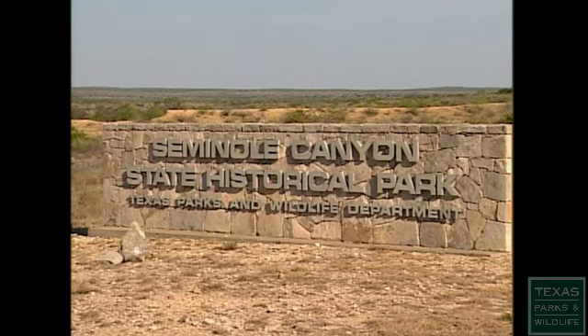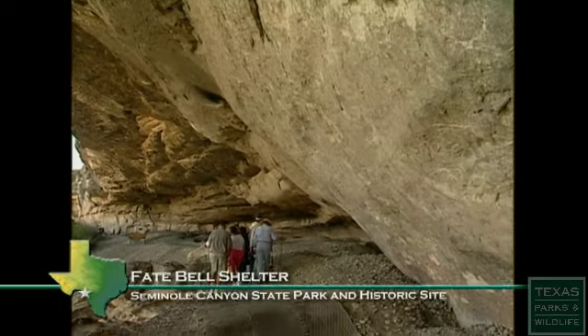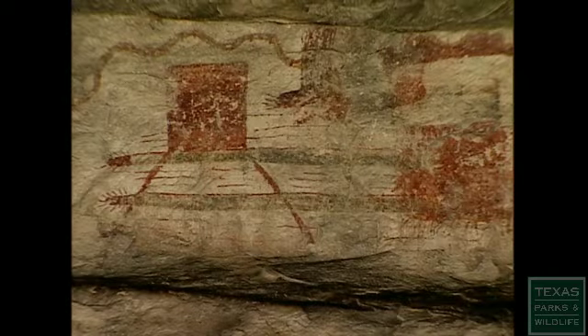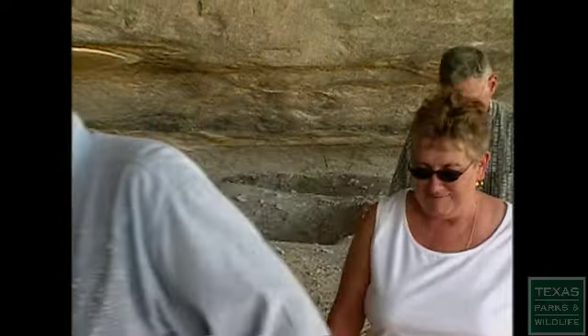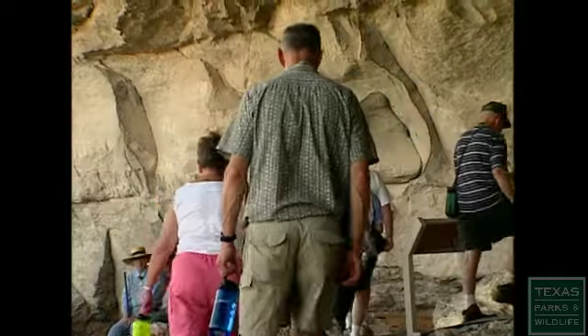Seminole Canyon State Park and Historic Site is one place that scholars, and everyone else, can see Lower Pecos rock art up close. Another symbol in this rock art is what is called a crenellated arch — it represents the physical barrier between the real world and the spirit world, or the afterworld. You go down right in that canyon and you step back 3,000 to 4,000 years.